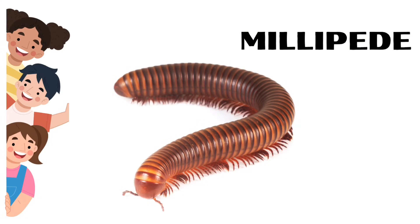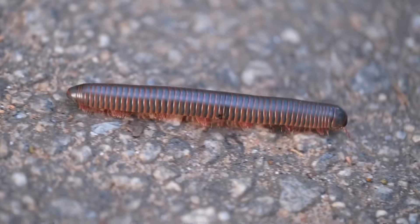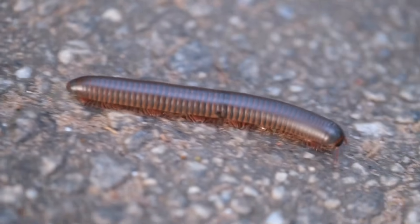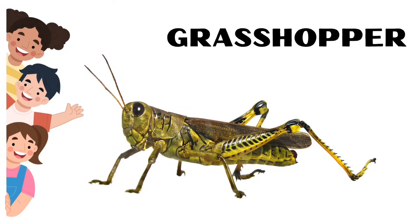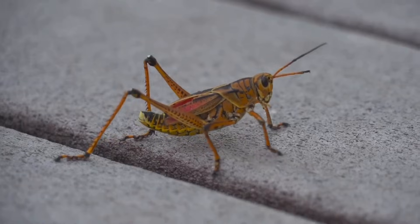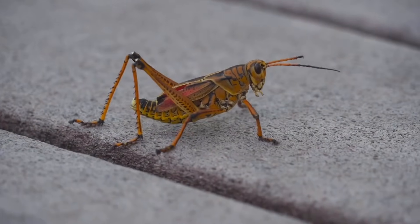Millipede. Millipedes can have up to 400 legs. Grasshopper. Grasshoppers have ears on their stomachs and they have five eyes.